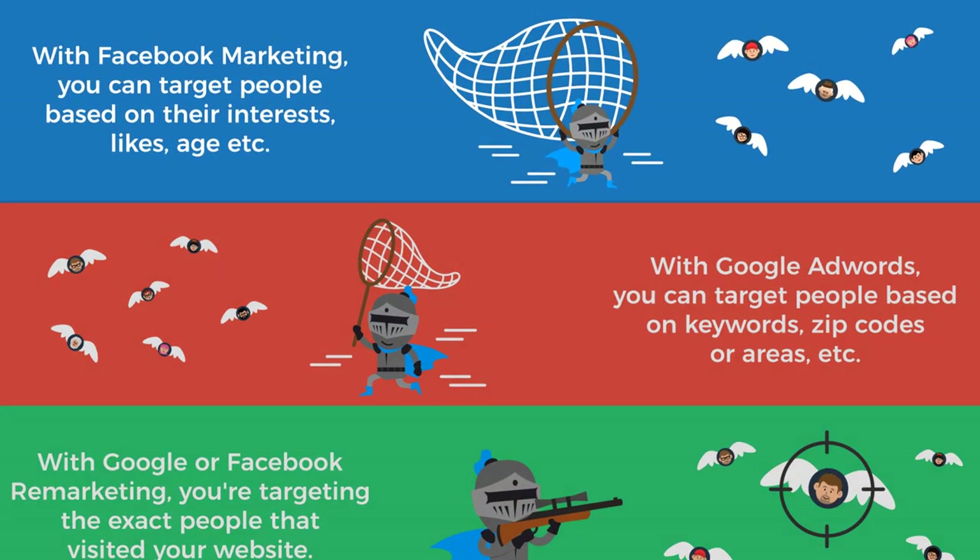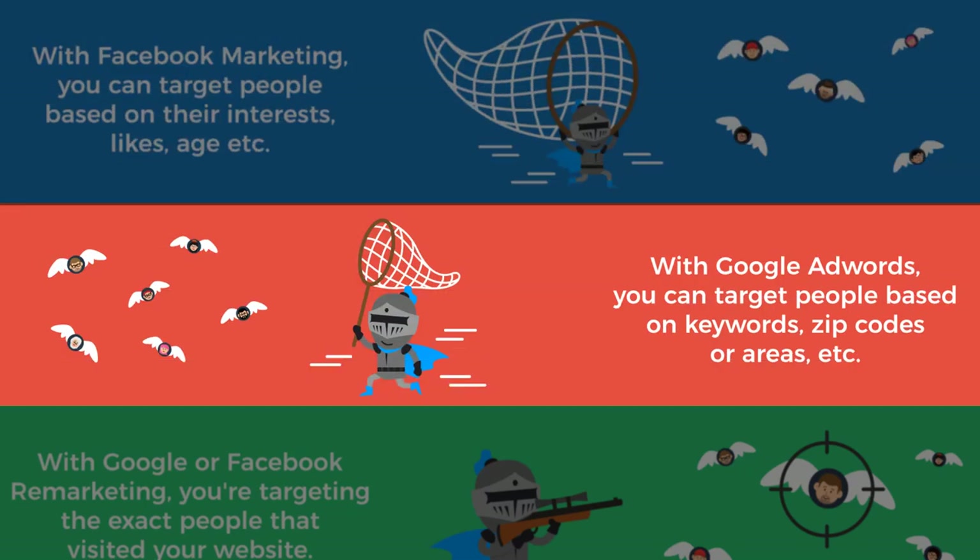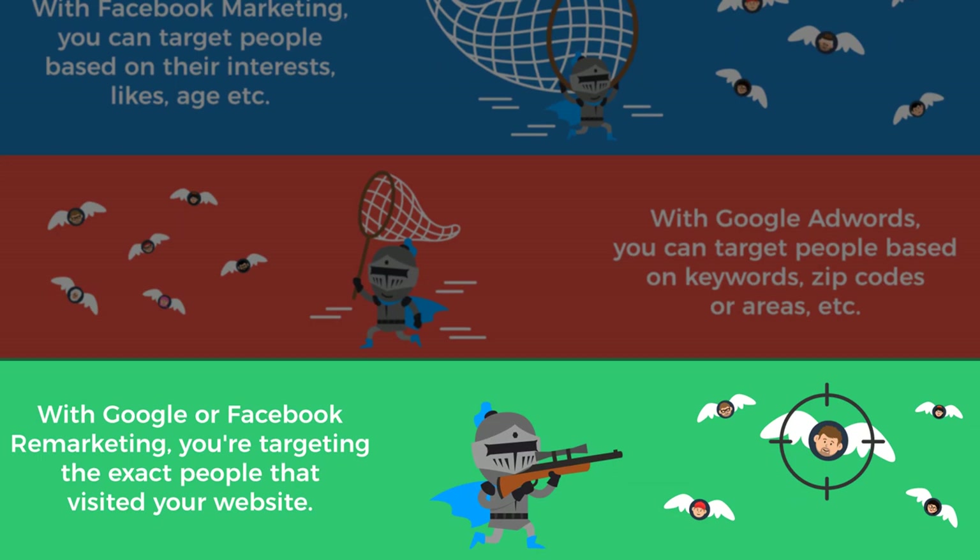Reasons to use remarketing: it's unbelievably cheap. With Facebook marketing, you're casting a pretty wide net targeting by interests, likes, and age. With Google AdWords you target by keywords and zip codes — a decently wide net. With Facebook and Google remarketing, you can target the exact people who visited your website. You're not casting a net — you're using a sniper rifle. By only marketing to such a select group, your cost will be absolute peanuts in the scheme of things.